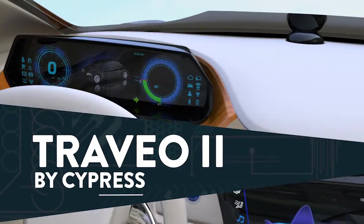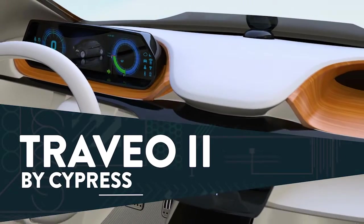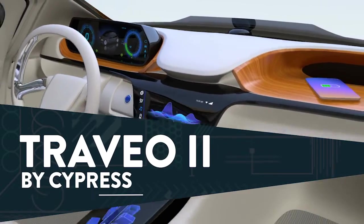Cypress is advancing the autonomous evolution with the connected-car-ready Treveo 2. How will you use it?